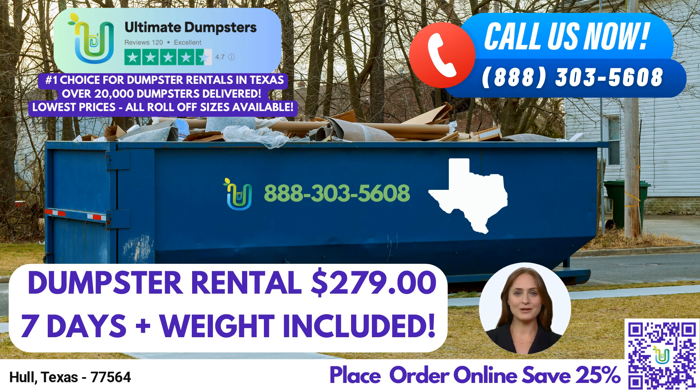To place an order with Ultimate Dumpsters, you have two convenient options. You can either call our dedicated team directly, and they will guide you through the process. Alternatively, you can use the QR code displayed in this video to access our online platform, where you can easily place your order. Remember, when you order online, you can take advantage of our current platform promotion, offering a generous 25% off on dumpster rental orders.